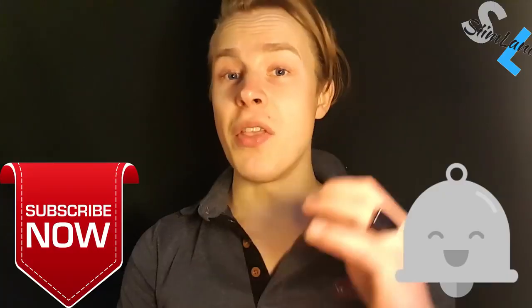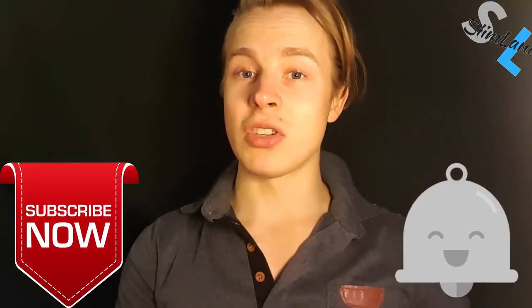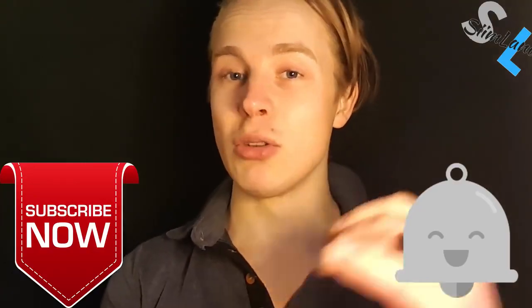If you want to know how to optimize and improve your body and mind, then make sure you subscribe because my videos cover exactly those topics.